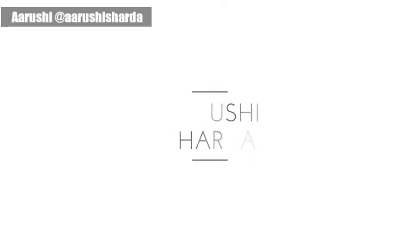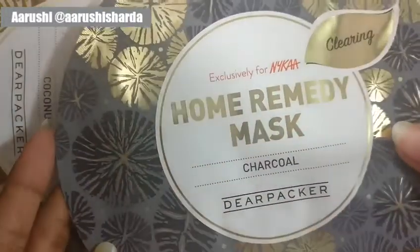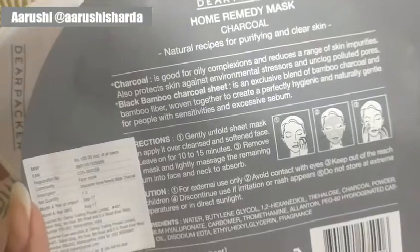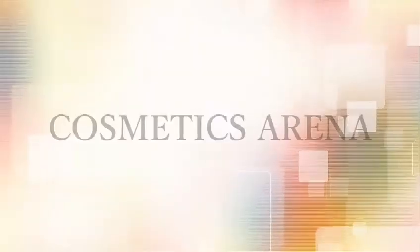Hey everyone, this is Arushi from Arushi Chalda. Today I'll be speaking about my favorite sheet mask. I've used a lot of sheet masks, but my favorites have to be from the Nykaa and Dear Packer range — specifically the charcoal mask, which is meant for clearing your skin. It instantly hydrates your skin and it smells so, so good.